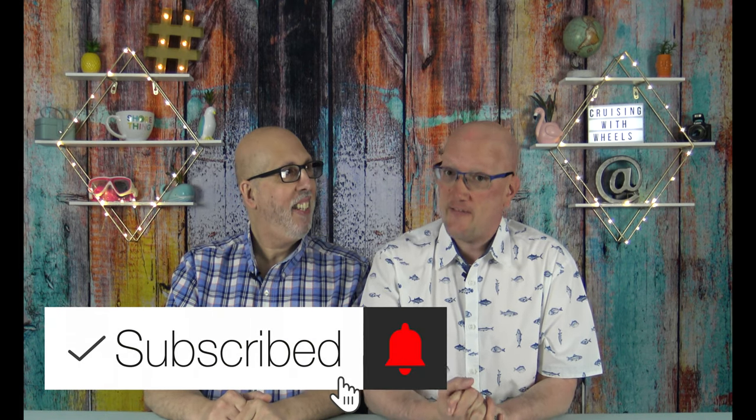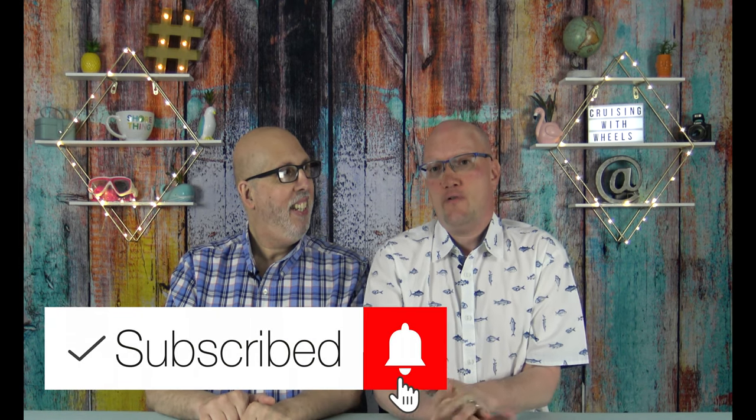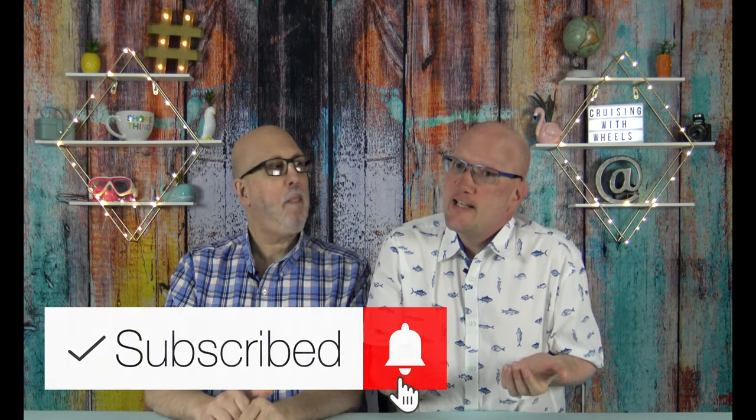We want to remind everybody to click that subscribe button if you haven't already, and thank everybody for coming back if you're already a subscriber. We were happy to bring you this video on Holland America and booking a future cruise while you're on board. Join us again for another exciting video. Until next time, remember to always travel safe and cruise often. We'll see you soon.